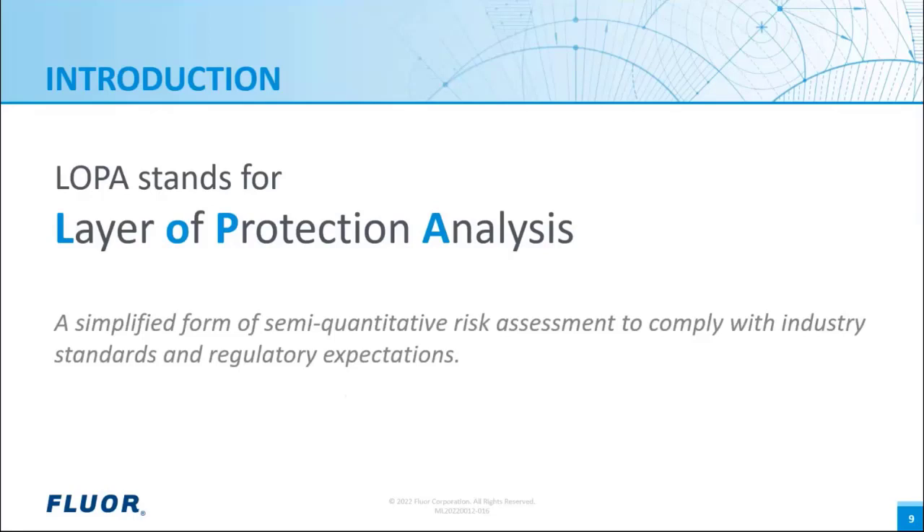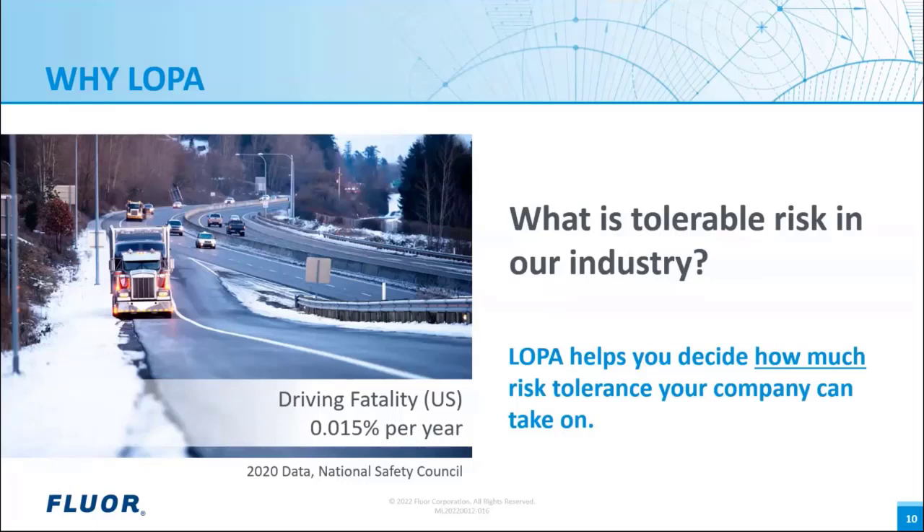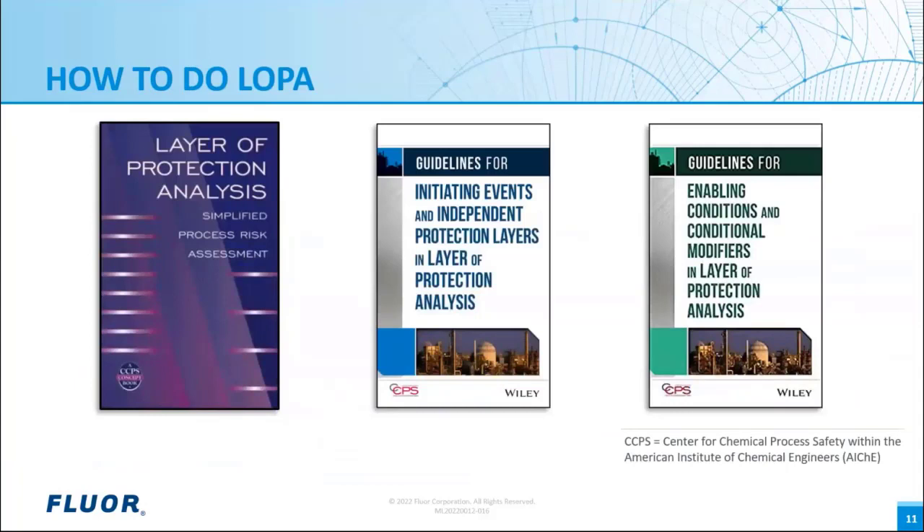LOPA is a simplified form of a semi-quantitative risk assessment to comply with industry standards and regulatory expectations on functional safety, as documented in IEC 61508 or 61511. Why should we apply this? Why should any industrial facility tolerate a risk factor higher than associated with driving a car? Acceptable might be the risk when driving a car, which is 0.15% per year for fatality in the United States. Tolerable might be a higher risk — for workers, between 0.15% and 1.5% per year. There is no life without risk, but you must investigate and document the risks to know and decide if they are acceptable or at least tolerable. That is why LOPA can help you document this clearly and show if further protection is required or not.